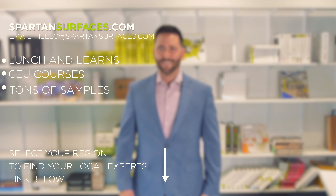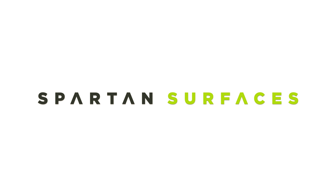Reach out to me, your local Spartan rep. I can take care of lunch and learns, CEU courses, all the samples you could ever need. And remember, at Spartan, we got you covered.